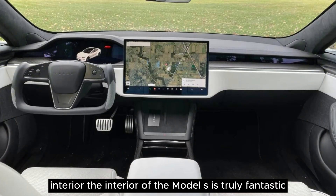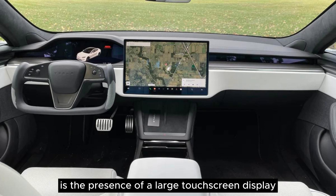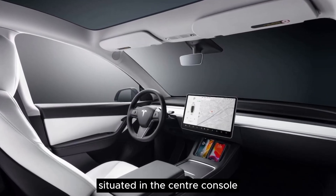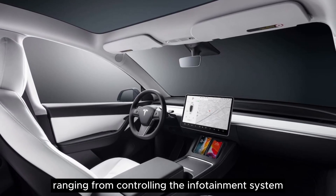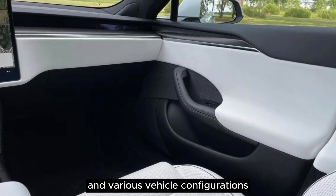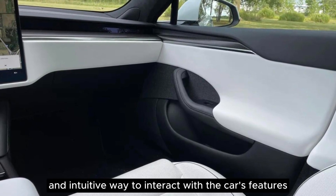Interior: the interior of the Model S is truly fantastic, boasting a modern and updated design that catches the eye. One of the prominent highlights is the presence of a large touchscreen display situated in the center console. This high-tech screen takes charge of numerous essential functions, ranging from controlling the infotainment system to managing the climate control settings and various vehicle configurations. It's a seamless and intuitive way to interact with the car's features.